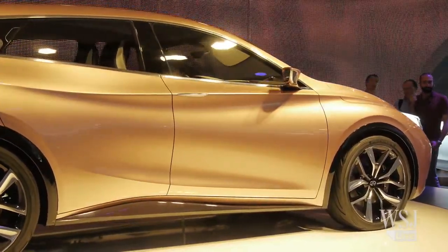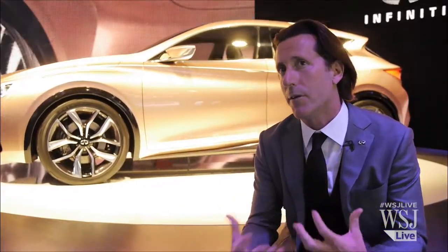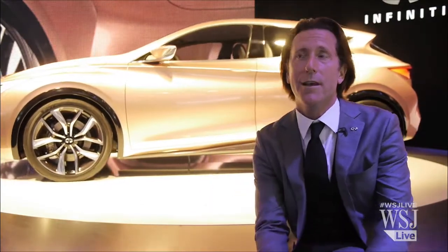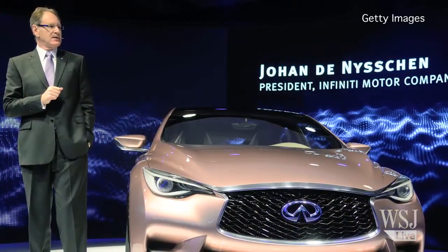The inspiration for the Q30 concept was, first, we wanted to see how we can broaden our portfolio. When we determined that we wanted to go one segment below the Q50, we started thinking about how we can really take our form language to another level — the next generation.